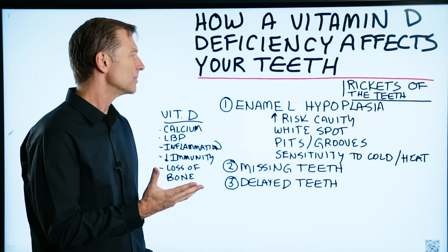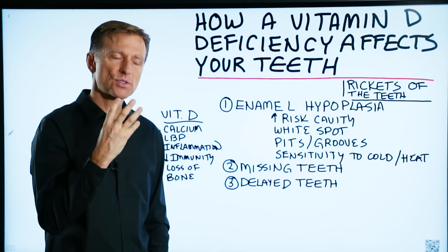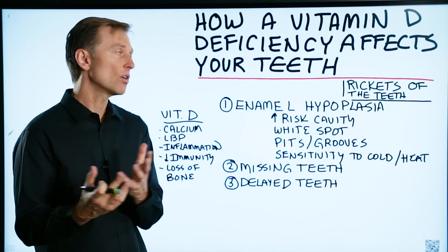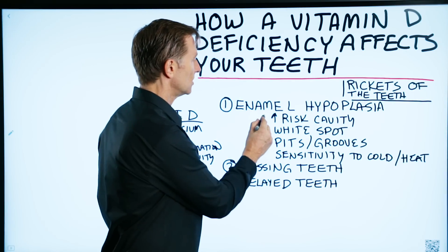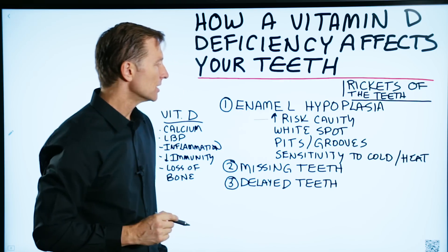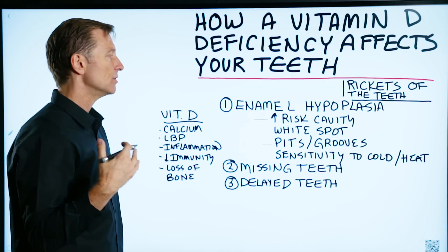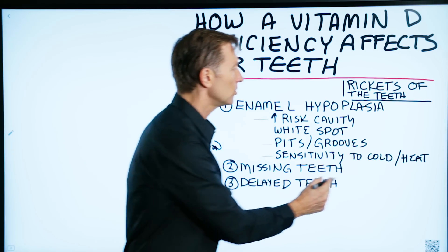Number one: enamel hypoplasia. That means the enamel — the protective strong coating around the teeth — is not developing correctly. It's either thinned or, in some cases, absent. That can really increase the risk of that tooth getting a cavity. You can develop white spots and a yellow coloring on the tooth, little pits or grooves that can lead to additional cavities, and also sensitivities to cold and heat.